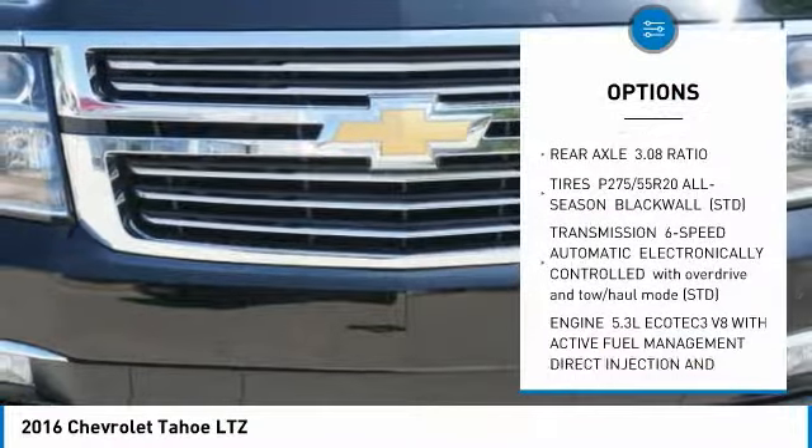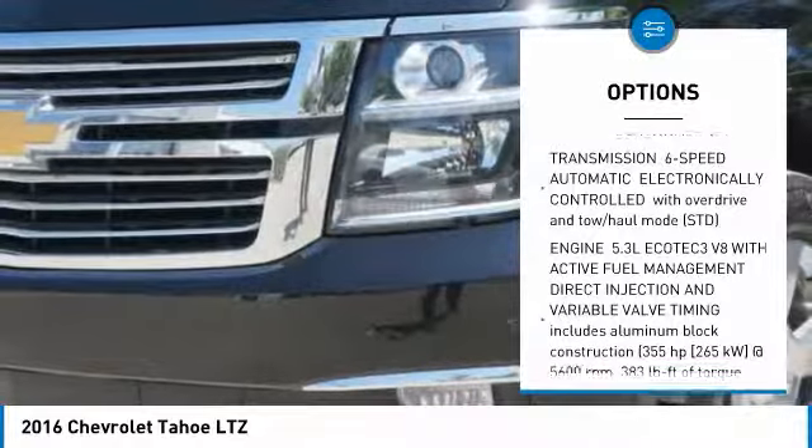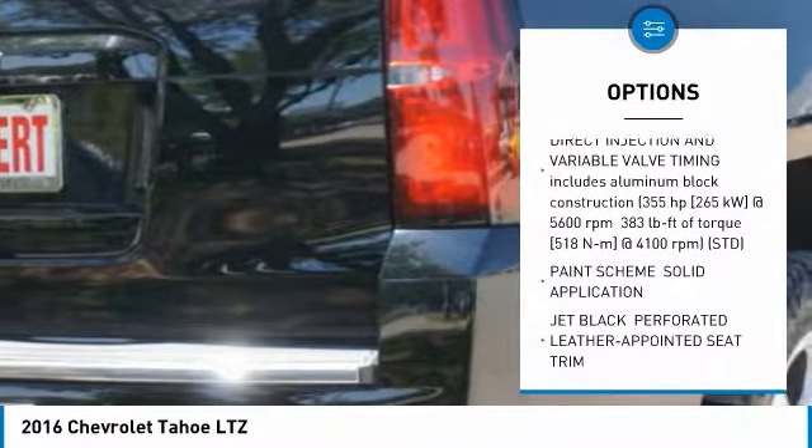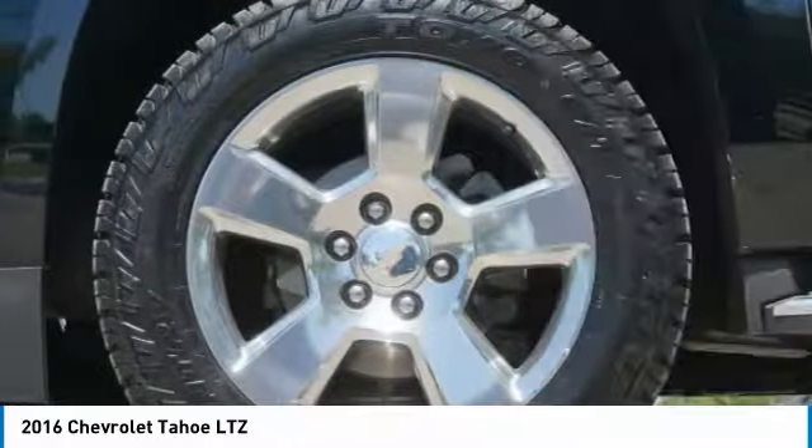Here are some of this vehicle's great options: power lift gate, navigation system, lane departure warning, tow hitch, Bluetooth, power steering, four-wheel drive, keyless start, aluminum wheels.